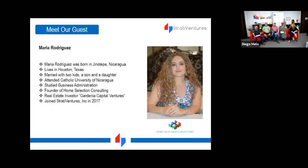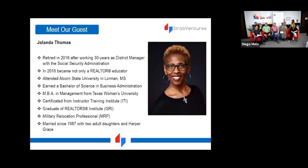One of our panelists is Maria Rodriguez. Maria was born in Tepé, Nicaragua and lives in Houston, Texas. She's married with two kids, attended Catholic high school in Nicaragua, studied business administration, and is the founder of Home Selection Consulting, which does a lot of work with SVI members.